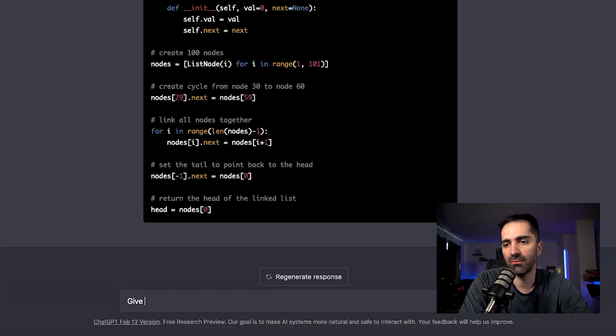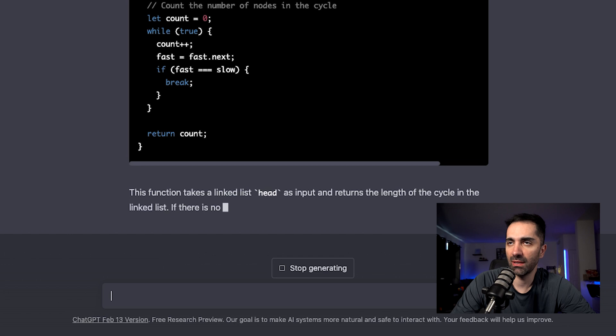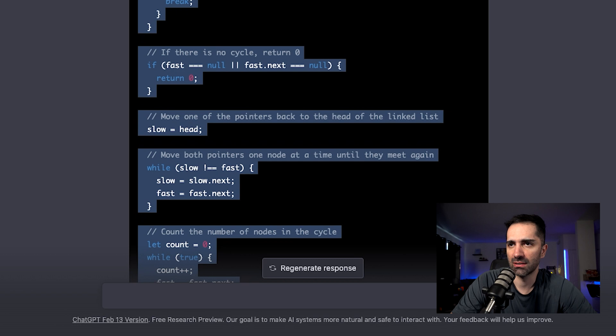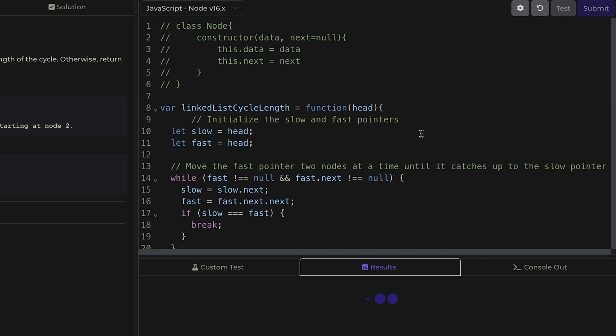One last thing: I do provide JavaScript support on my platform. So I say: give me the solution in JavaScript. In the past I had to write the Python version and then translate everything over to JavaScript, which was tedious. Based on the solution, I copy it, paste it in, submit, wait for it to run the test cases — and everything passes.